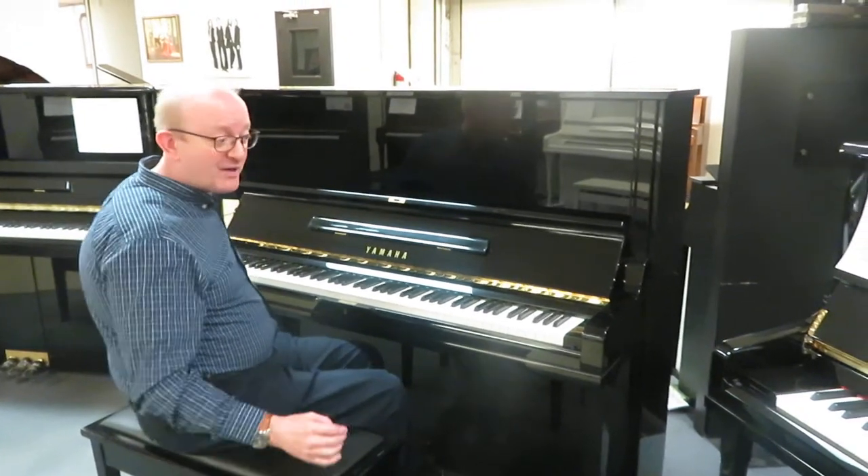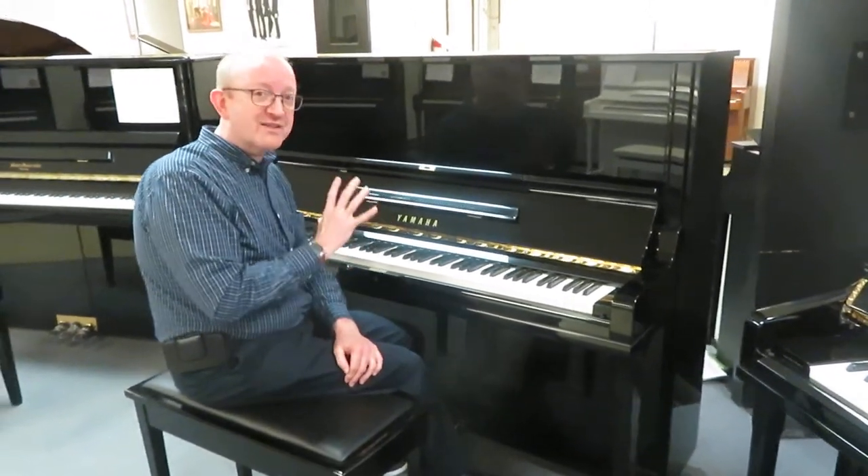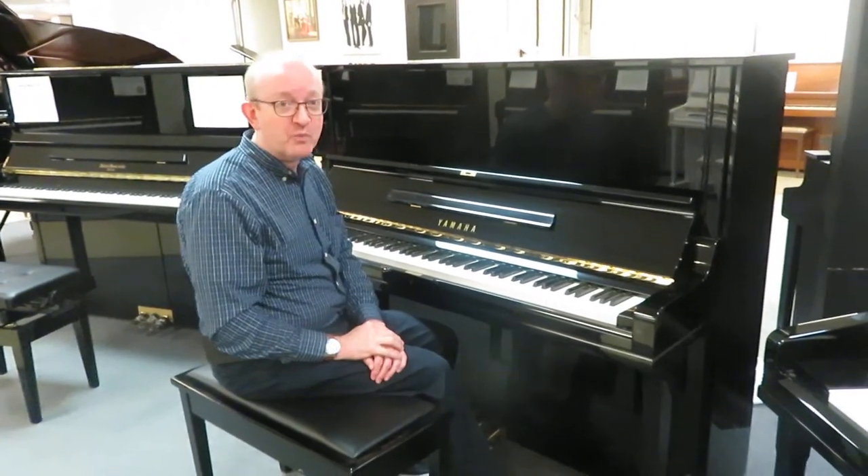Hello, everybody. This is Greg Nord. I hope you enjoyed that little piece that we played to showcase just the absolute beast of all professional studio upright pianos.